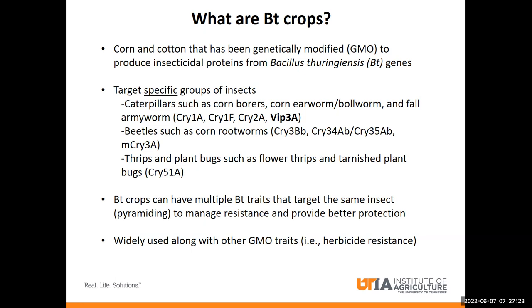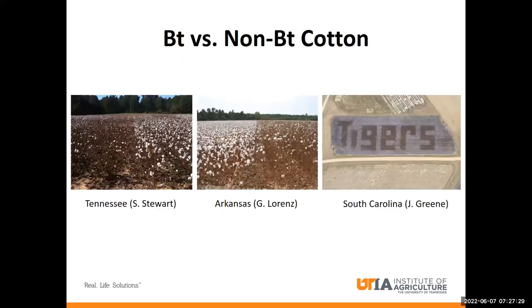So now that we've established what BT crops are, let's take a look at what they can do. Here are some images of BT cotton next to non-BT cotton, and I think it's pretty easy to tell which cotton had the BT trait and which one didn't. So now let's take a look at how it works.